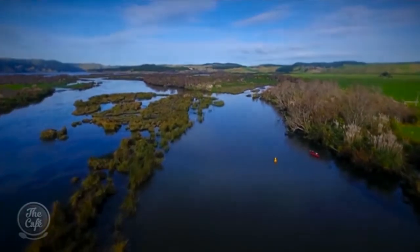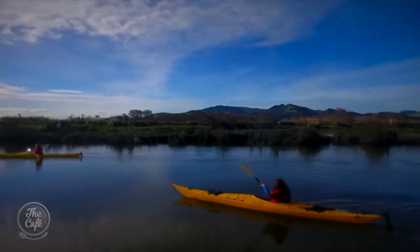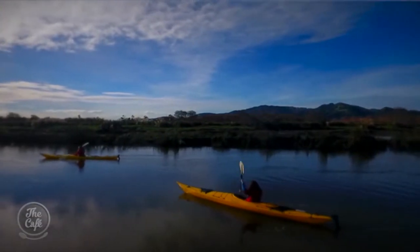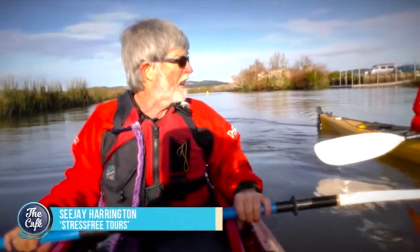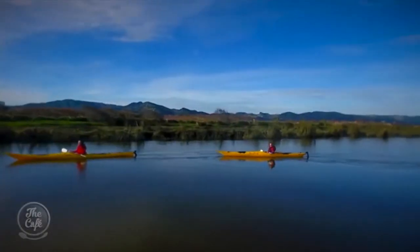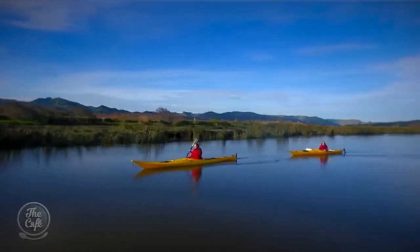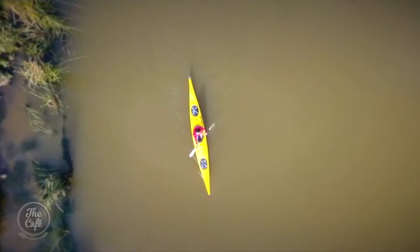This is the Waikato River — it starts in the Tongariro National Park, goes right through Lake Taupo, and goes over the control gates there, and then comes down through a whole heap of dams until it finally gets down to here.